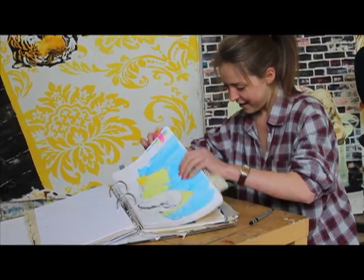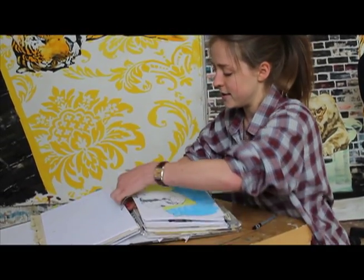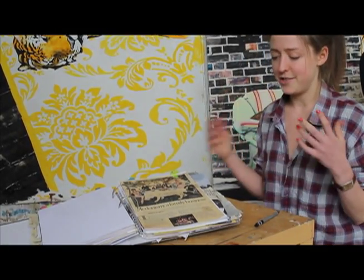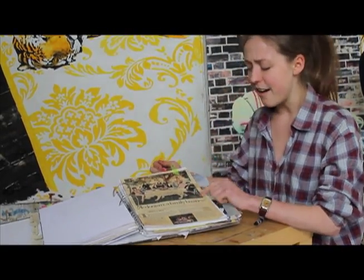I have folders and folders like this. The best thing about having them in a ring binder is that you can keep coming back to images, getting them out, putting them on the wall, and having them around you while you're working on other things. You reuse certain elements that way.